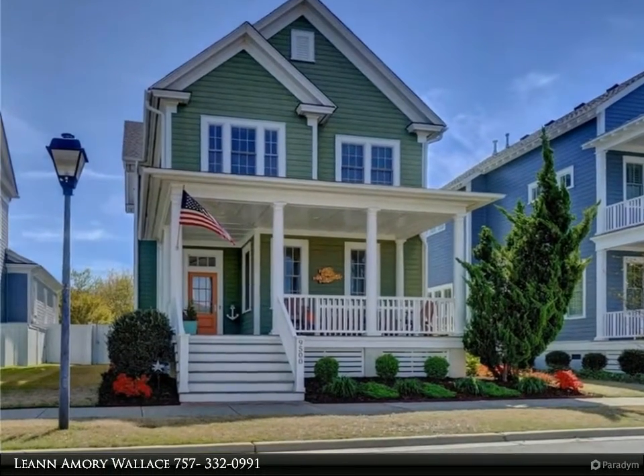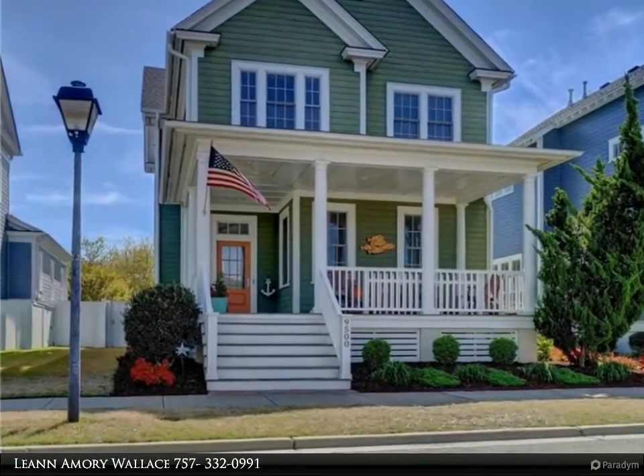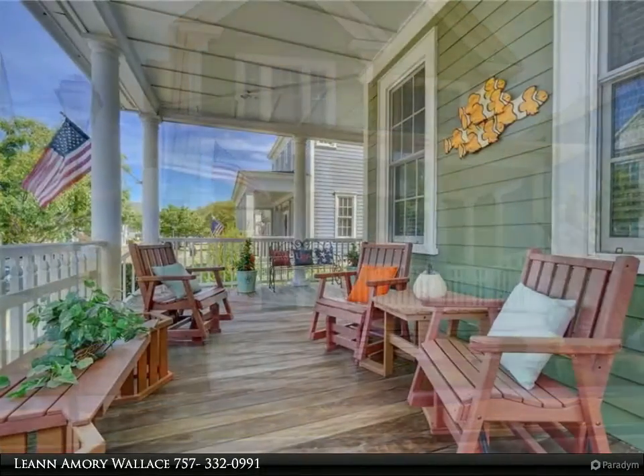This Berkshire Hathaway Home Services Town Realty property video is presented by Leanne Amory Wallace. Coast Living East Beach Style.